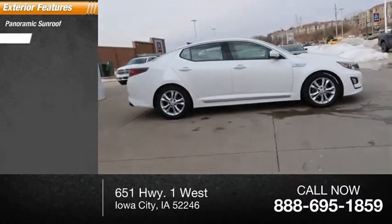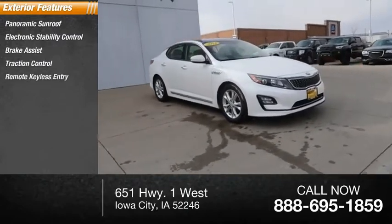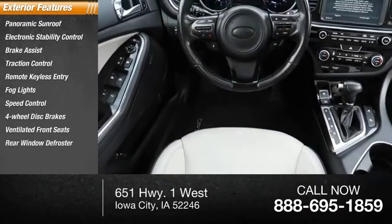Panoramic sunroof, electronic stability control, brake assist, traction control, remote keyless entry, fog lights, speed control, four-wheel disc brakes, ventilated front seats, rear window defroster.